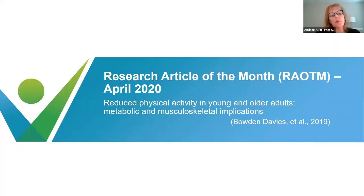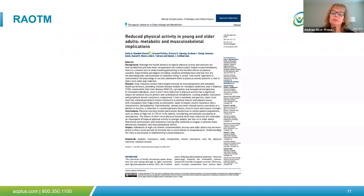Now we're going to talk about the research article of the month. The research article of the month for April 2020 was Reduced Physical Activity in Young and Older Adults: Metabolic and Musculoskeletal Implications. This is an open access article and will be one of the handouts you receive after this course.